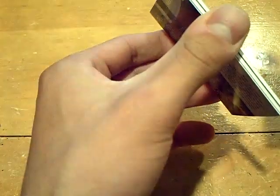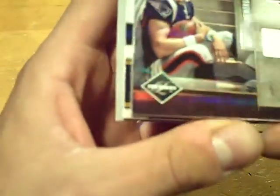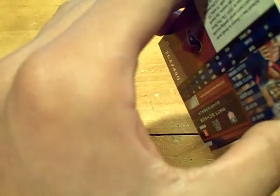Then we have a Tony Romo, America's Team — that one is numbered 4 out of 50. Not going to look at the hits yet. First hit: Rob Gronkowski for the Patriots. Prime Patch, one color — actually it's his shoe, numbered 36 out of 80.